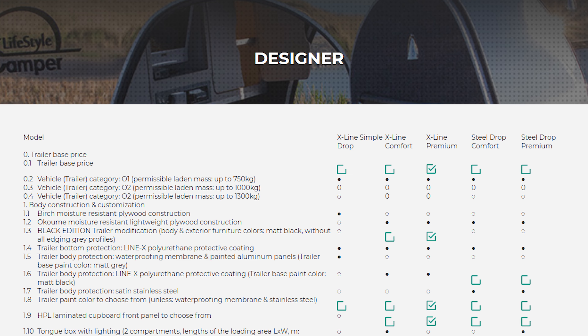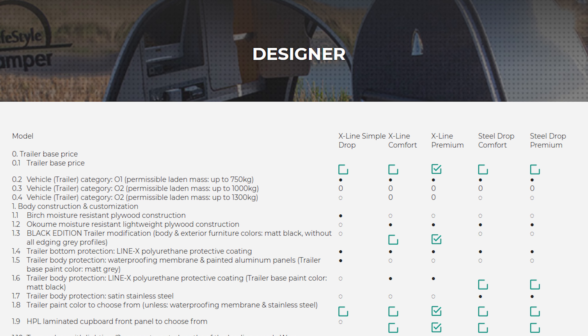On the lifestylecamper.ua website, in the constructors section, you can customize your camper. Choose your color, add your logo or 3D images of your lovely pets. Join us on a journey to discover the world of camping with Lifestyle Camper.